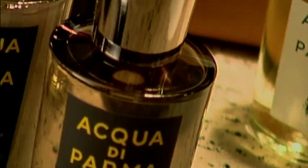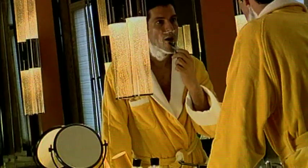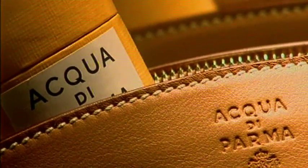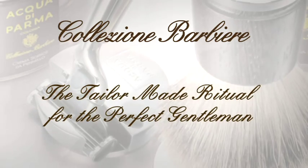Every man has his personal shaving ritual, according to his different needs, personality, and lifestyle. The important thing is to make good use of time to obtain a perfect, comfortable and pleasant shave, which doesn't disturb masculine habits but personalizes them. Collezione Barbiere suggests a tailor-made ritual for the perfect gentleman.